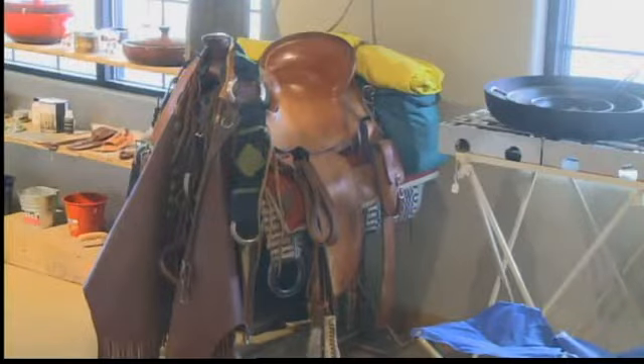We retired our farrier supplies in August of 2010 and moved to Albuquerque. The store now specializes in what's called Western living.